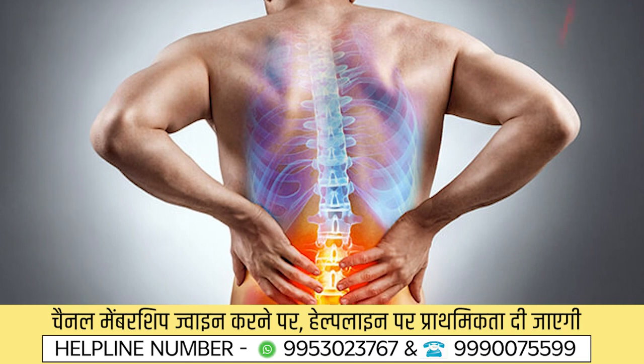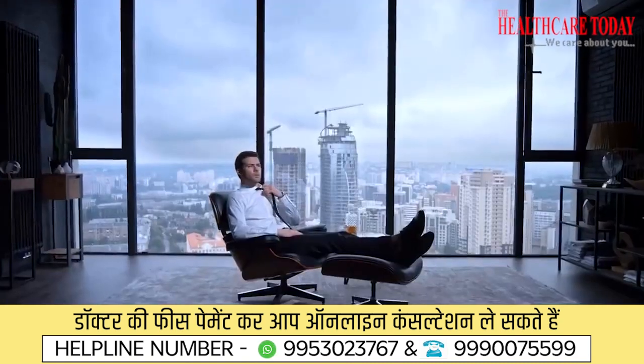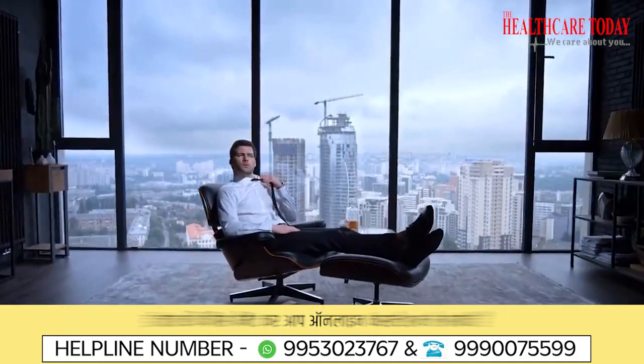Spine surgeries are very safe. For lumbar spine conditions like slip disc, the risk is very minimal — the risk of blood loss, infection, and cosmetic scarring has gone down significantly because procedures are done endoscopically or minimally invasively. For bigger surgeries like cervical surgery, TB spine infection, or myelopathy, your surgeon will explain the risks beforehand. But for common conditions like slip disc or spondylolisthesis, the risk is negligible and you can return to work and perform most activities afterward.